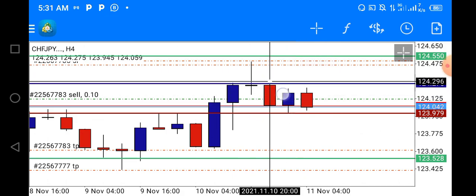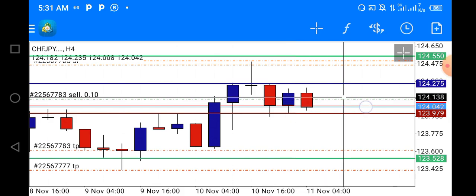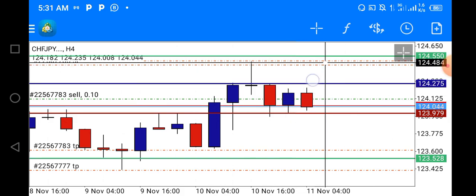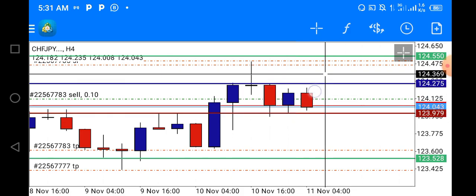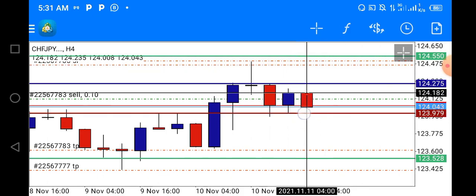Even with this formation, it's still possible for price to go up and hit my stop. It's still very possible. So let's just see how it plays out.